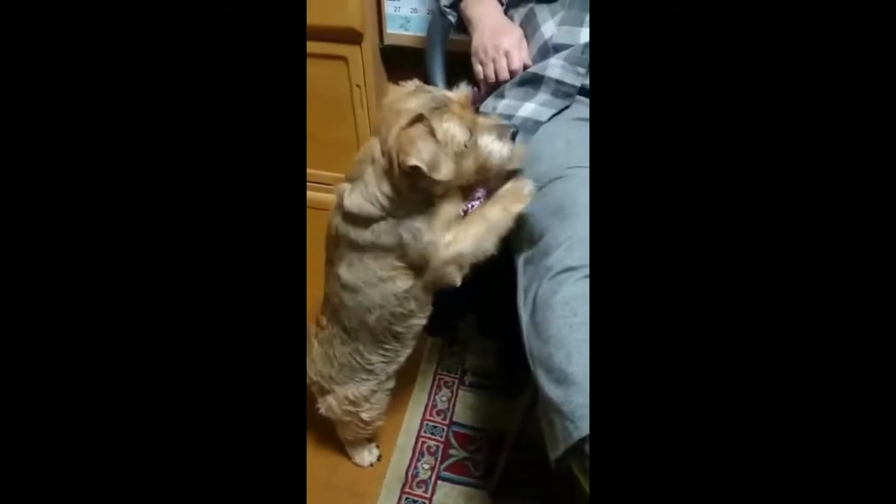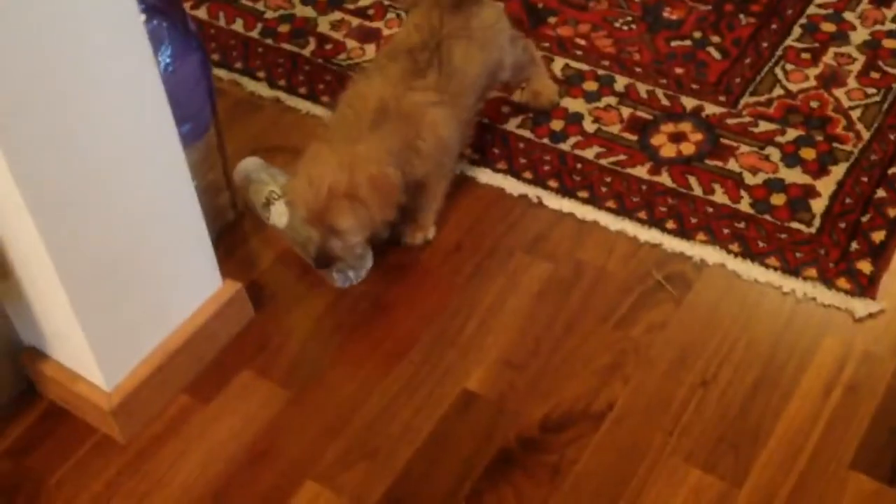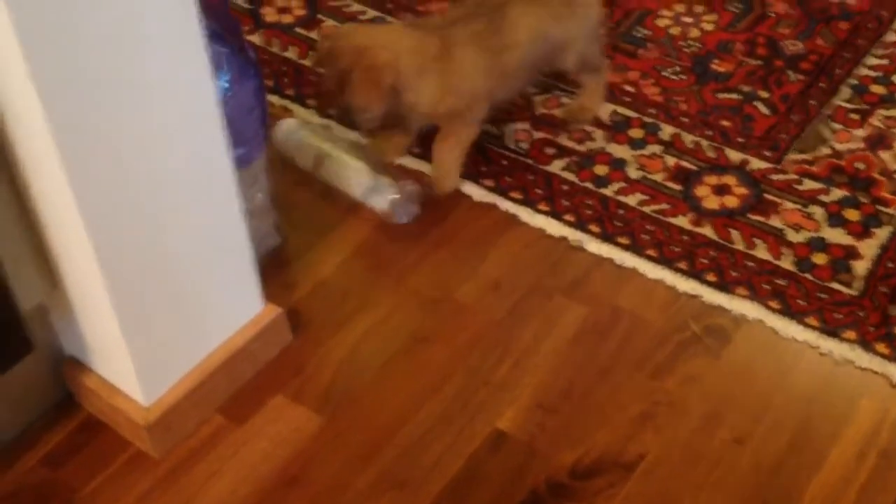A Norfolk Terrier pet dog should be kept in a place with a fenced yard so that it can have a large space to romp around. This is because Norfolk Terrier pet dogs thrive on activity. Boredom for this breed usually leads to destruction, so you should try to keep it occupied.